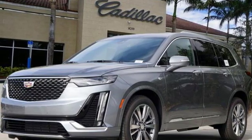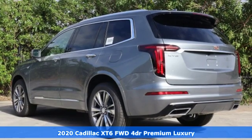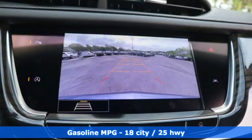It's a new 2020 Cadillac XT6. No matter where you look, no matter where you sit, the XT6 is always just right. And it comes with all the amenities you need.